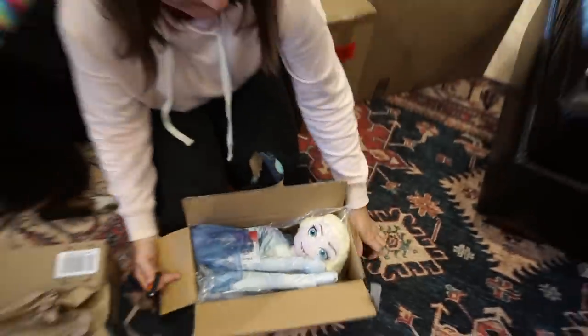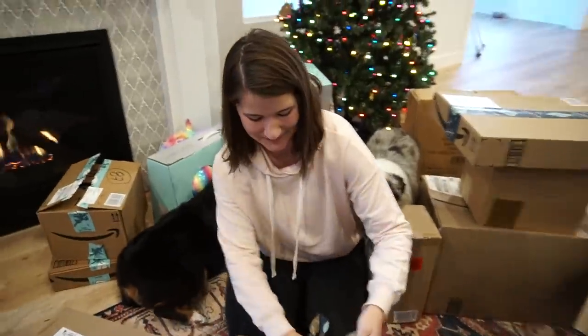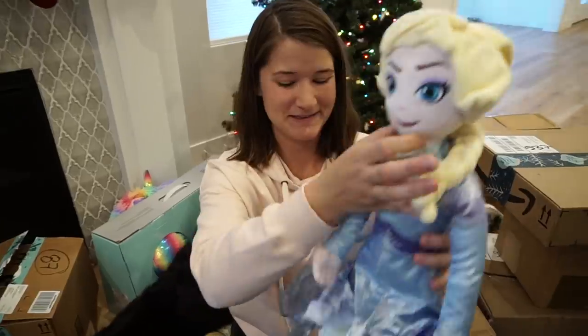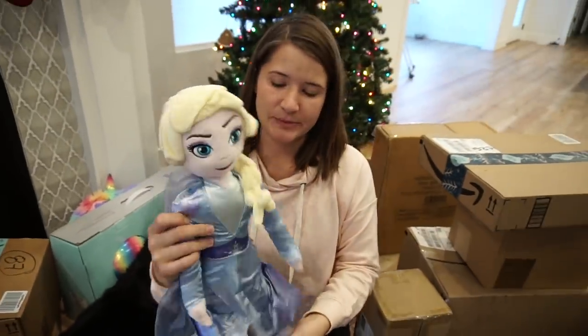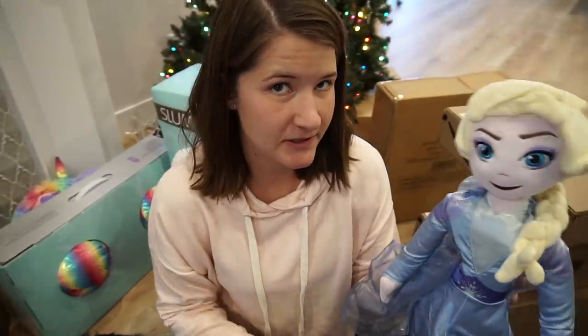This one is from Amazon — it's a life-size Elsa doll, as big as James. Her new favorite thing is Elsa. We got her one at the store, but then our dog Dash ate the arm off. She just loves Elsa.